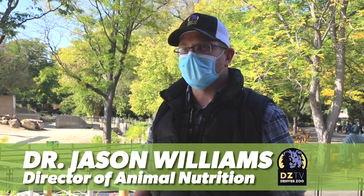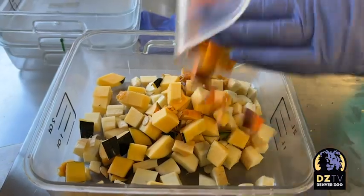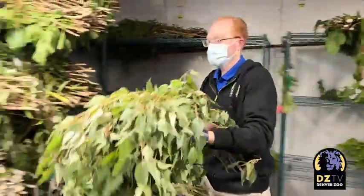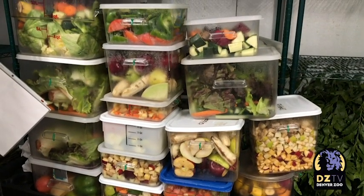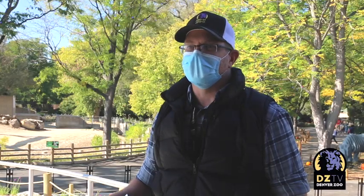We have a computer program that we actually plug all these different food items into, and it will give us the protein levels, the fat levels, the vitamin E, the calcium-phosphorus ratios. All of those things go in to establishing a diet for a particular animal.